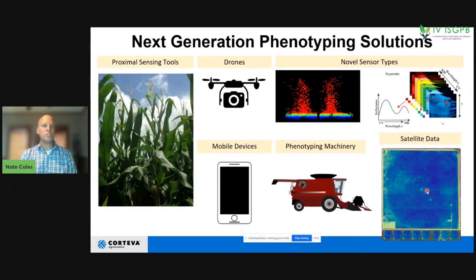We have even more tools in the tool belt than just combines. Now we have proximal sensing methods — sensors on plants or below ground — drones, novel sensor types like LiDAR, hyperspectral or multispectral data, mobile devices, phenotyping machinery similar to the combine, and satellites. All of these tools allow us to take data at a very high, precise level within the field.